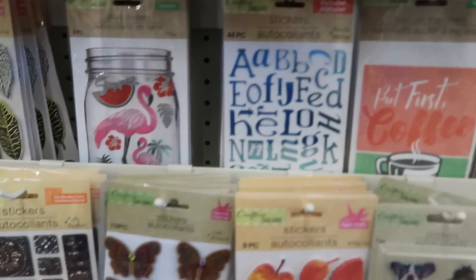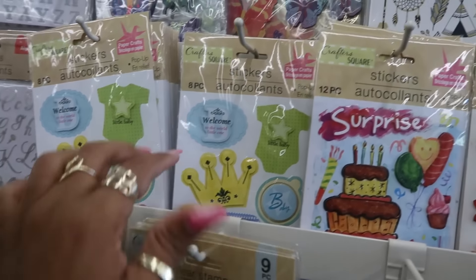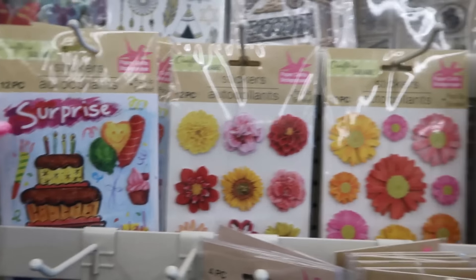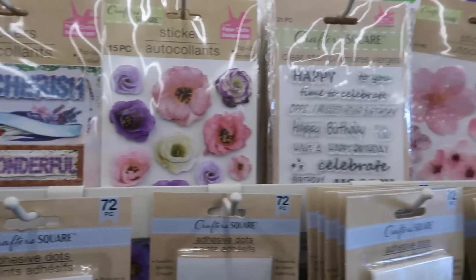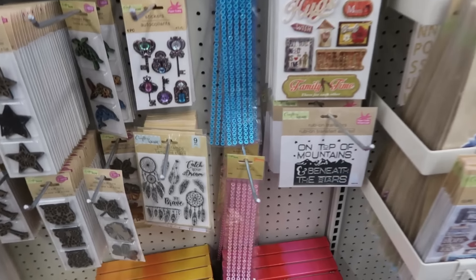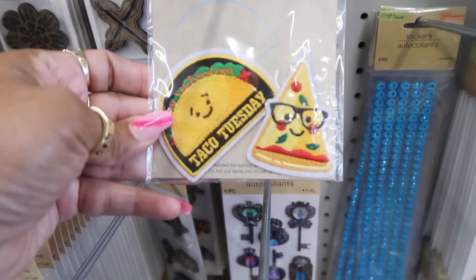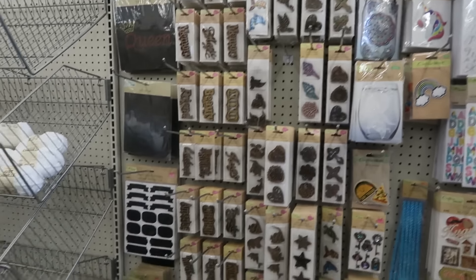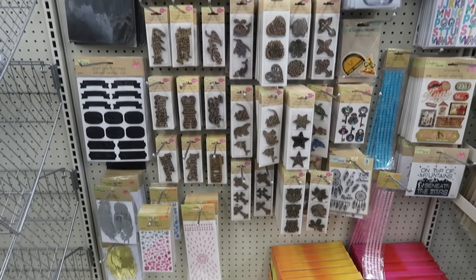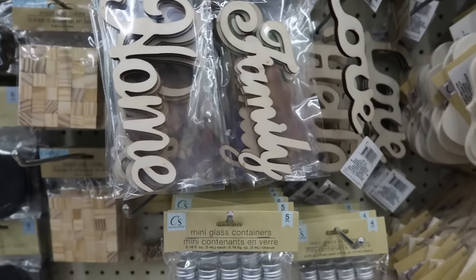These are iron-on transfers, more iron-on, little puffy stickers. They still have the clear stamps, baby stickers — I like that one — and just some letters up at the top. Rub-on transfers and some iron-on patches — Taco Tuesday. You also have the wood embellishments, laser-cut words: home, love, family. I like the little tree.